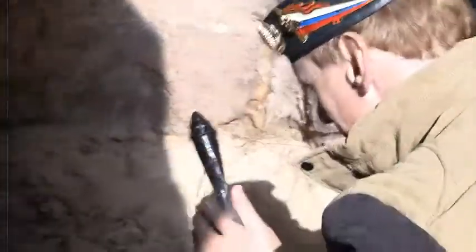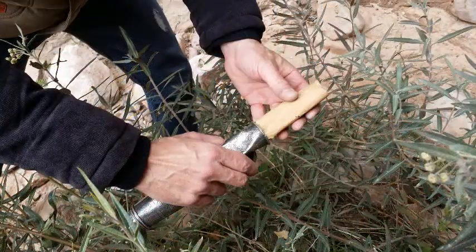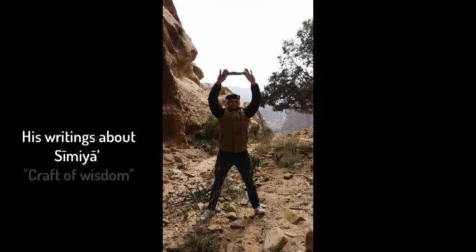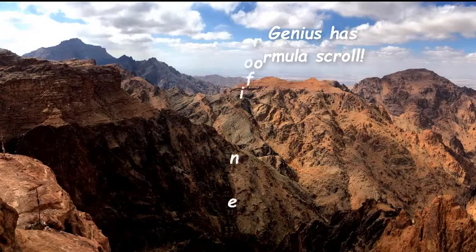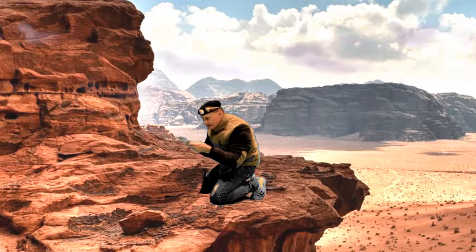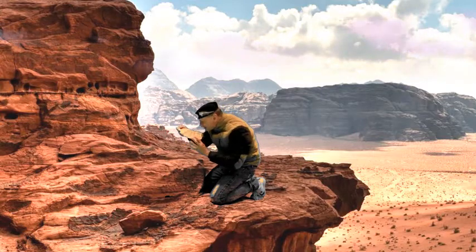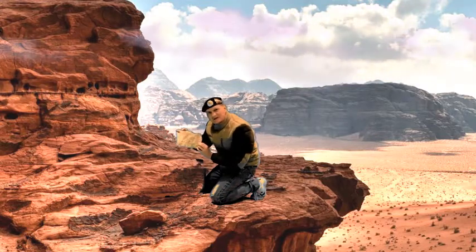Awesome. Oh my goodness, there's everything on here. Circles, squares, rectangles, Pythagorean theorem, parabolas, trigonometry. Wait — eight squares by eight squares. That's Benjamin Franklin's numbers. Magic squares.